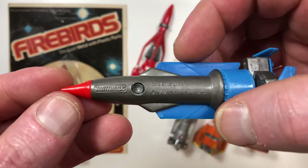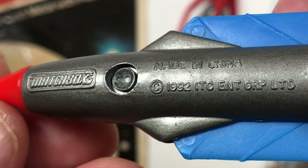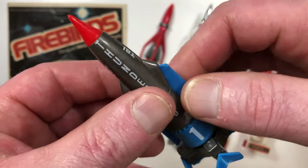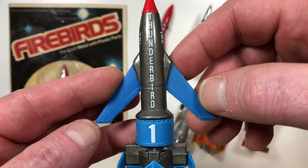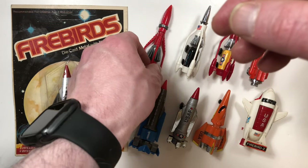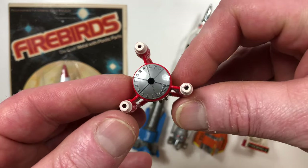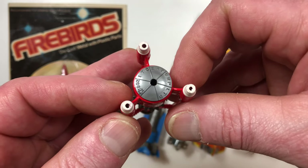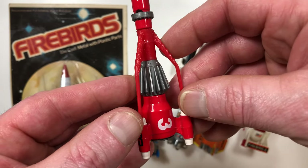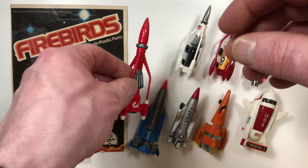This one was manufactured by Matchbox in 1992, and of course it's a licensed product so it's got the name on it. This is pretty much what the rockets look like in the television show. And this is Thunderbird 3, which is from the same Matchbox toy line in 1992. I'm not sure exactly how many vehicles Matchbox did from this TV series, but these are two that I have in my collection.